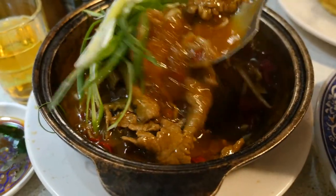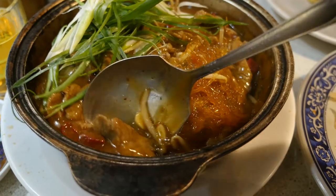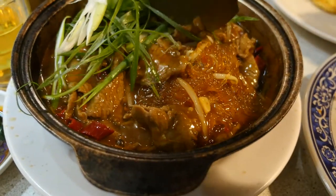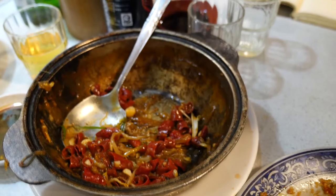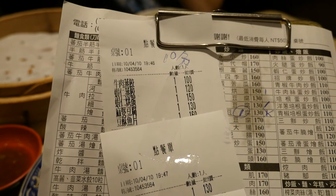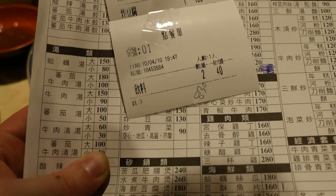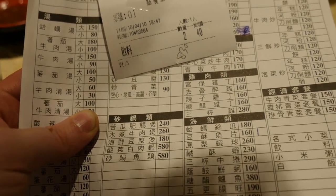This sizzling pot of beef with glass noodles and lots of chili is also one of my favorites. Just remember that you don't really have to eat all of the chilies. So this is the Maidan — the bill. And for two and a half people, six dishes, we've paid 830 New Taiwan Dollars, which would be something like 25 euros.